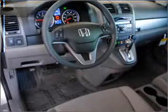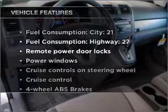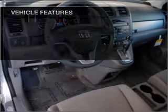Let the sun shine in with the sunroof, and with these notable features, you won't want to miss out on the opportunity to own this amazing ride.